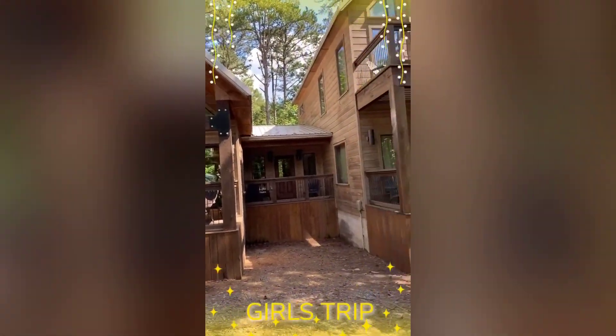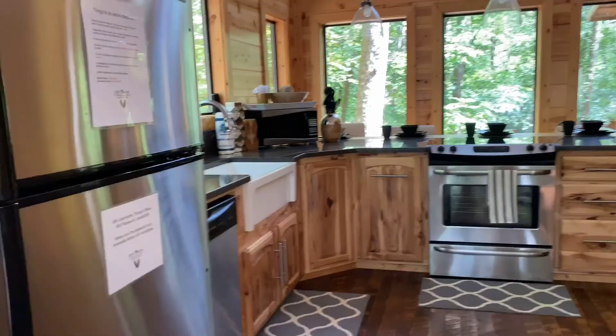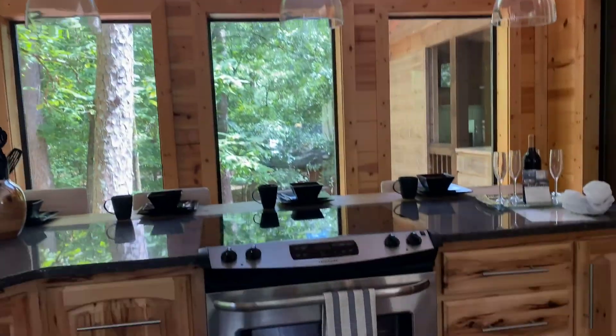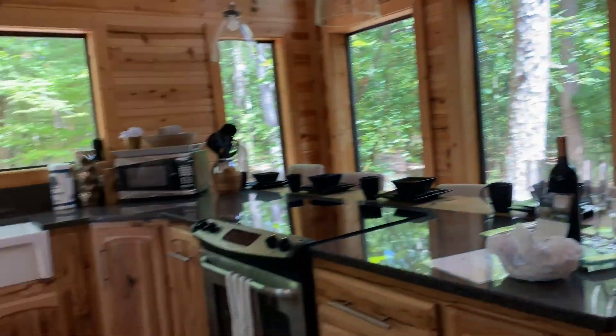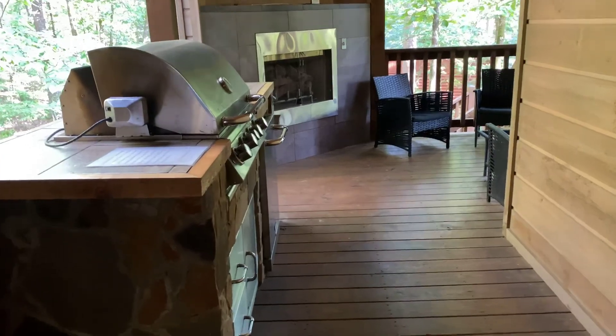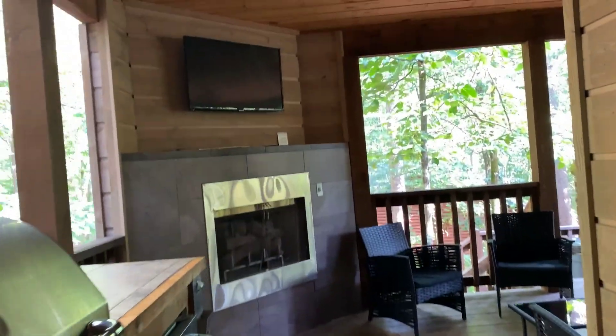Stay tuned for more. So this is the cabin, and of course I had to add a filter. As you guys can see, this is the kitchen. And then those doors right there are going into the patio, which is this right here.